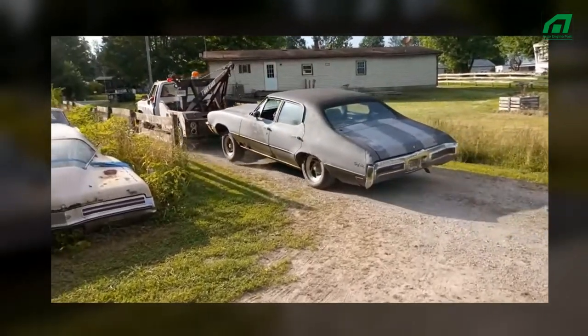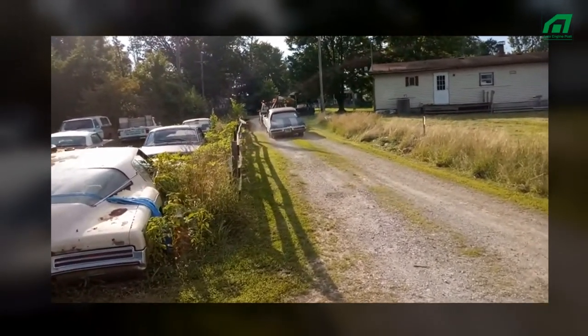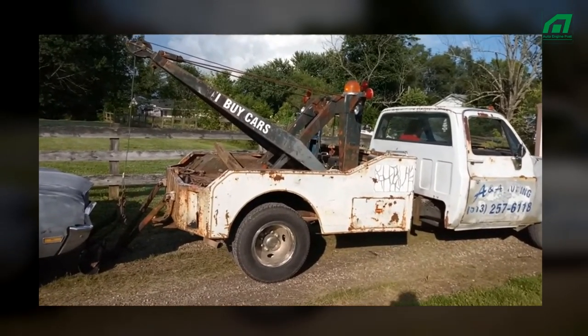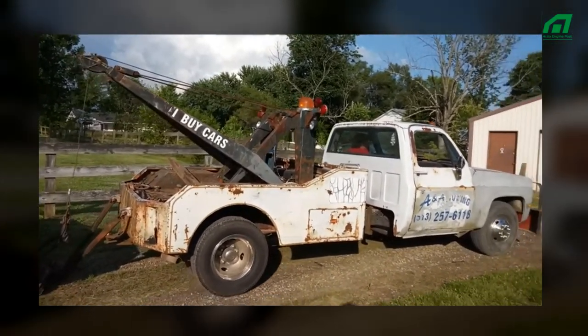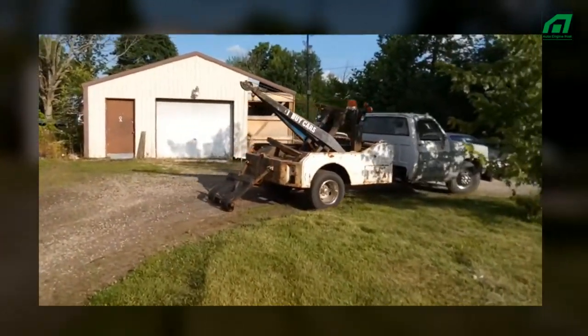Companies often only use hook and chain trucks for destroyed autos and other merchandise that doesn't require careful handling, due to possible damage during the towing procedure. These tow truck models used to be among the most common ones, and they are still helpful for particular purposes such as towing automobiles to junkyards.